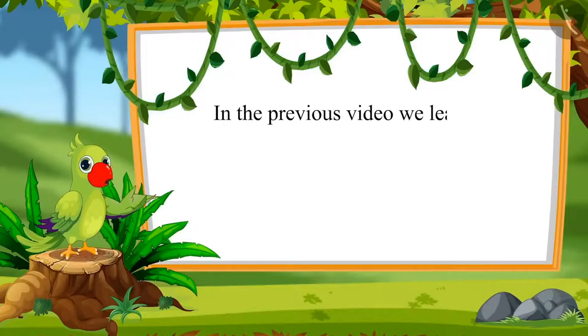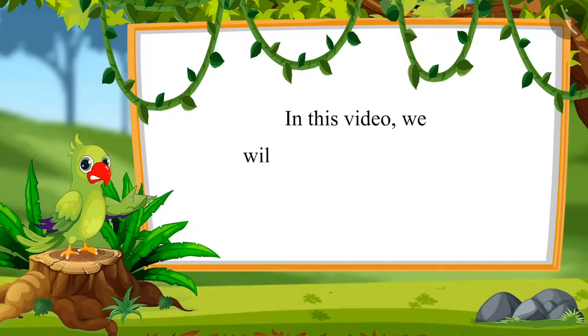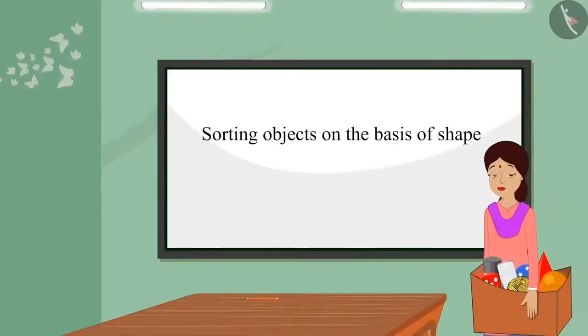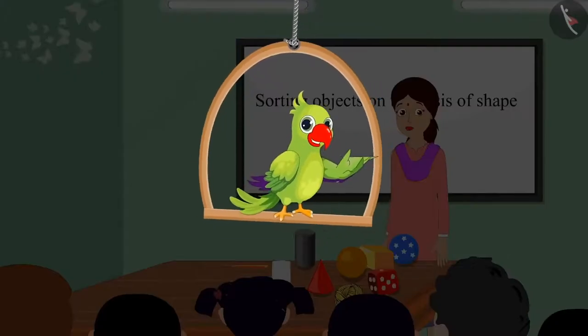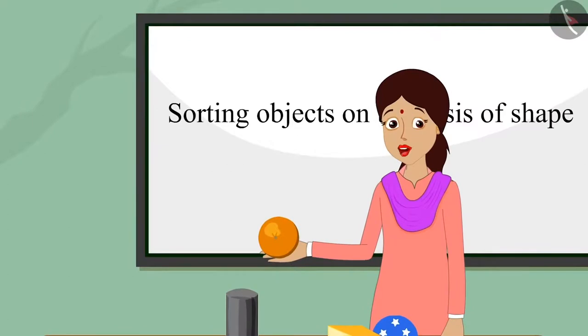Today, Chotu's teacher has brought some objects to the class. Children, look. I have brought some objects with me. Can you identify them? The teacher shows an object and asks, children, can you identify which shape this object resembles?